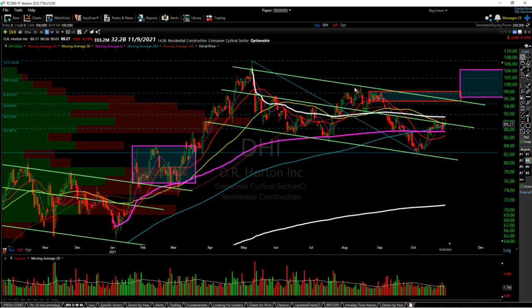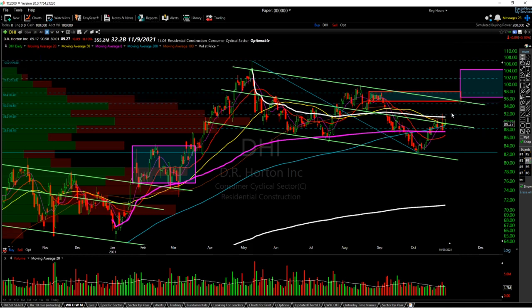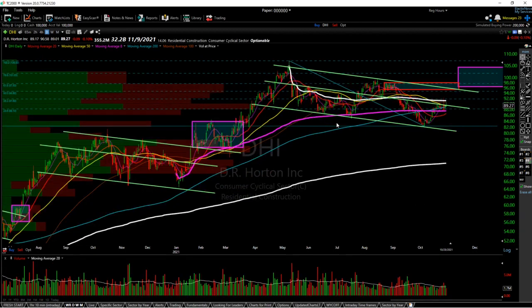The only thing I'd be somewhat concerned about is the earnings report, but I think it will be mostly positive and I think a rally to at least the red box at 95.20 — a nice five percent rally — is pretty much in store. I do think we'll at least test the 110 level. It will take some time to consolidate outside the bull flag, but I do remain bullish on DHI.